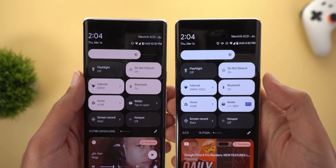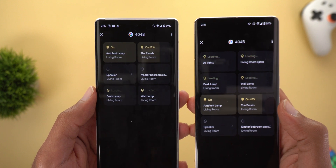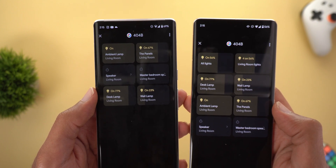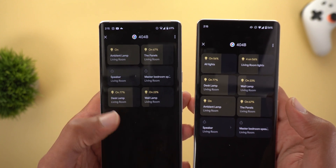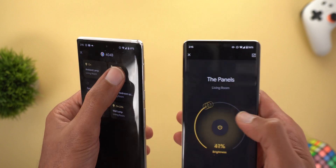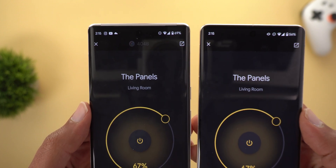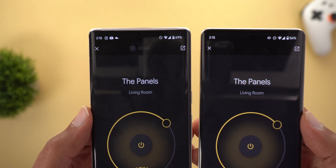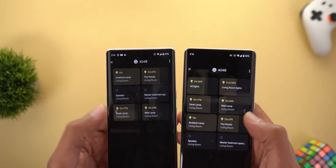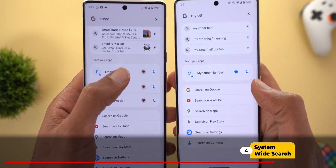Finally, there are some tweaks in the home controls page — everything is shifted towards the top and all controls are narrower instead of filling the entire width of the screen. We saw this new design in Android 14 as well. When you go inside any of the devices, the shading is different in the newer version — I can see the Google Home app icon and the text next to it, which is not the case in the March update.